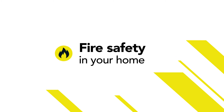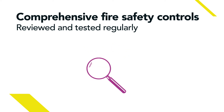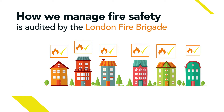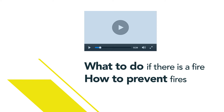L&Q takes fire safety very seriously. We have comprehensive fire safety controls in place and we review and test them regularly. We have fire risk assessments for all our blocks and our fire safety management arrangements are audited by the London Fire Brigade. This video tells you what to do if there is a fire in your building, and also tells you how you can help to prevent fires.